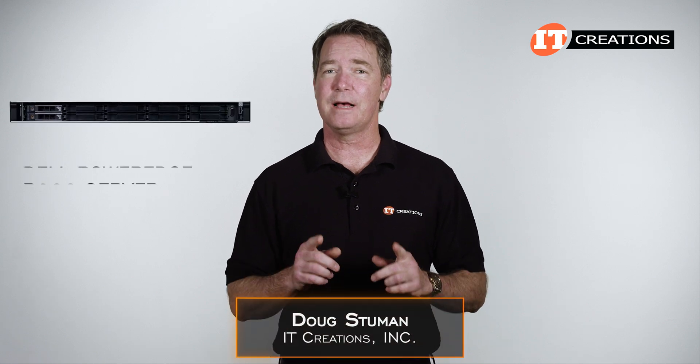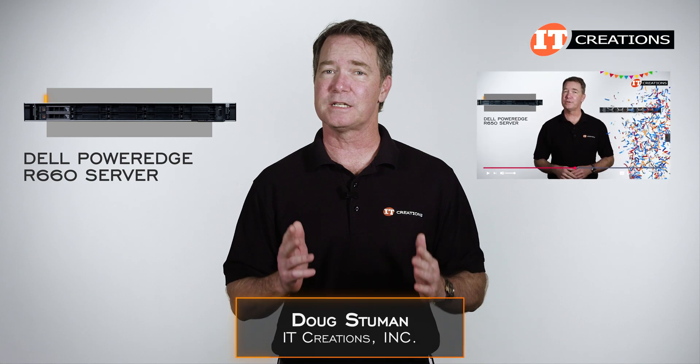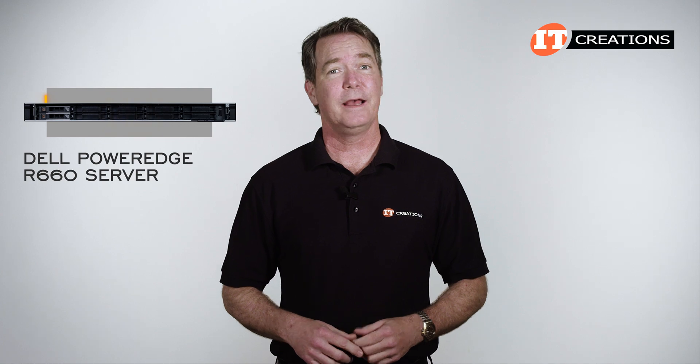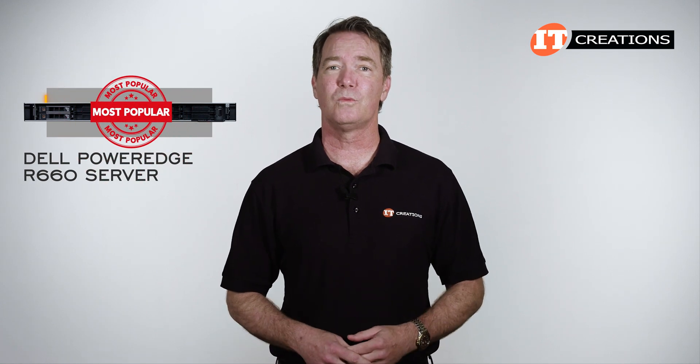Hi there, Doug Stumann with IT Creations with the Dell EMC PowerEdge R660 server. We just recently reviewed the R650 server as it took quite a while to get one of those in-house. This latest 1U R660 has similar characteristics as the R650 that make it one of Dell's most popular workhorse servers.